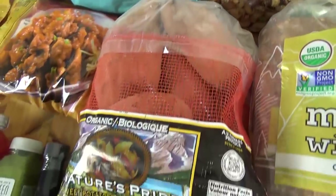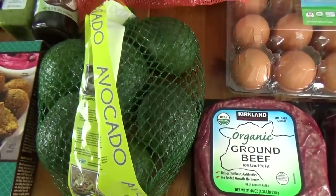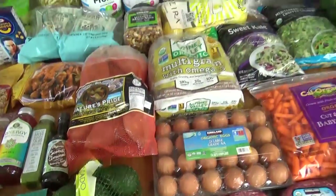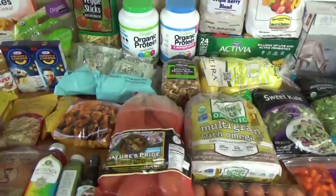We also got a big, huge bag of sweet potatoes, and some avocados. Now I think that's everything from Costco, so I'll go ahead and show you the few things we got from Trader Joe's — not too much this time.